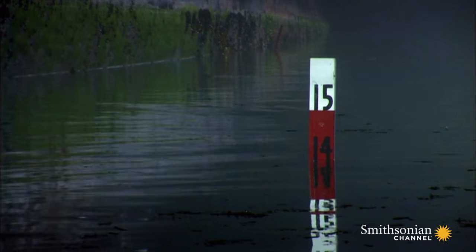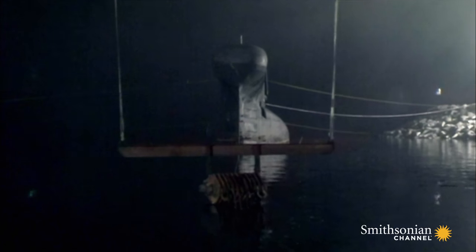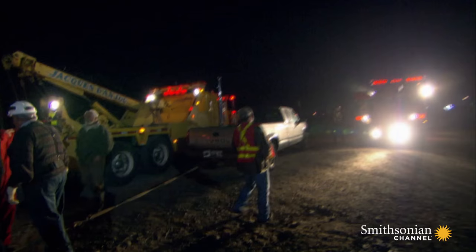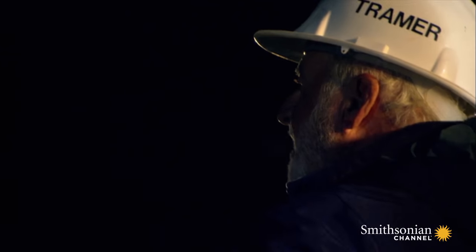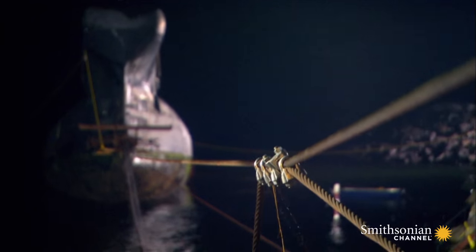It's now high tide, and the submarine is locked in position. If it's not properly aligned now, Donald could face disaster. With the submarine sitting in the cradles, Donald must begin the second stage of the move and winch the submarine out of the water.